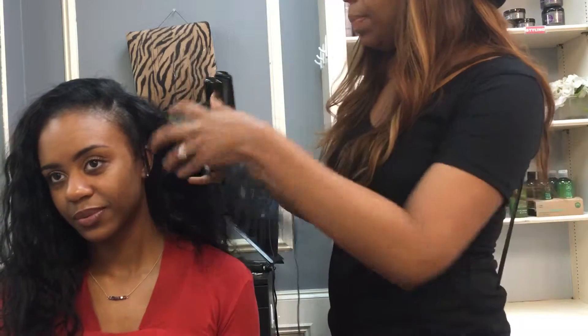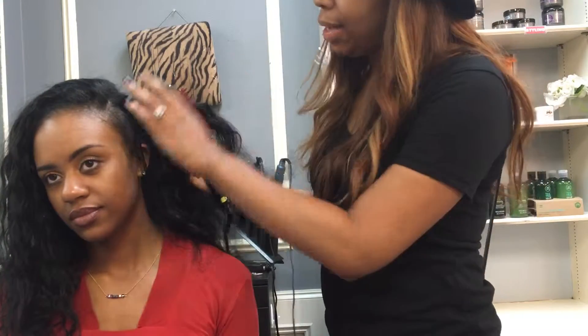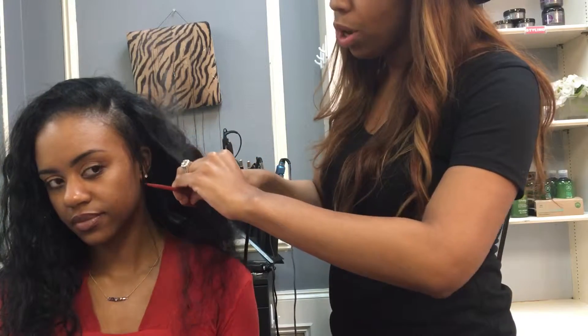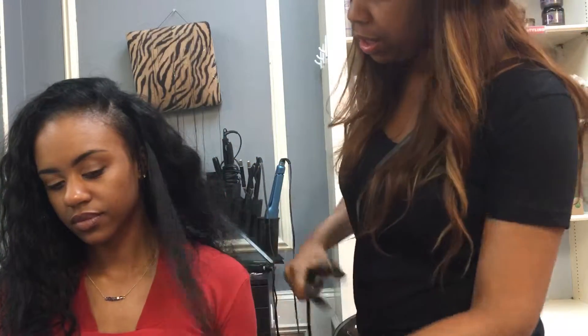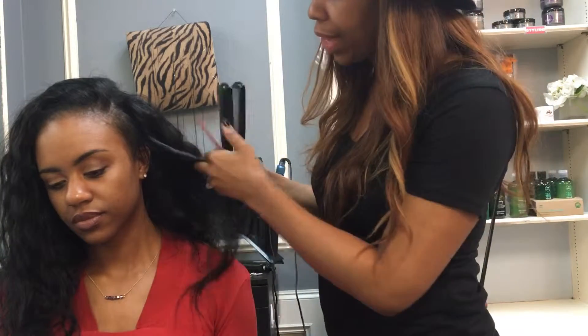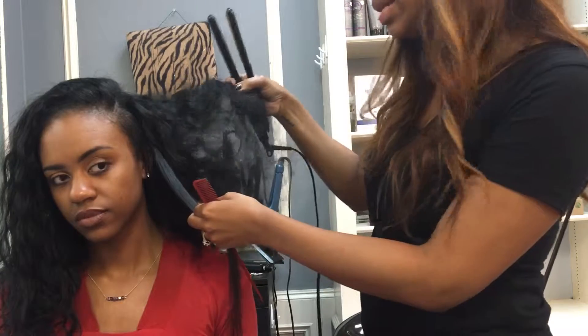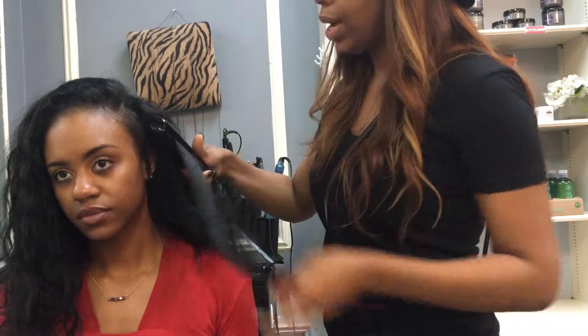Today I'm going to be using the Paul Mitchell Neural Iron, which is also for sale on my website. It's really easy to straighten out if you want to wear the bone straight corporate look today. You can wear the hair in all these different looks — you can also take this hair blown out, flexi-rod it, and wear a really big, cute look as well — full body.